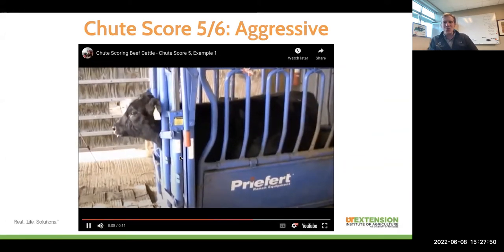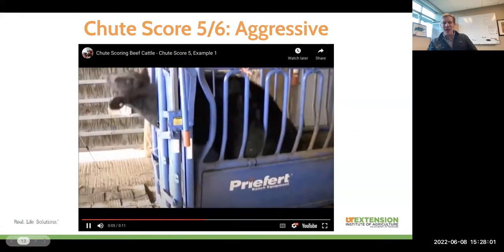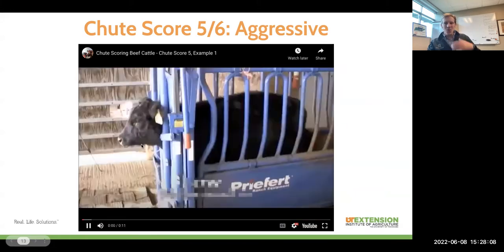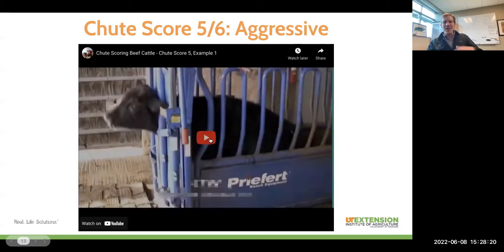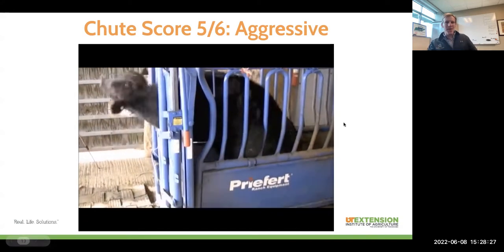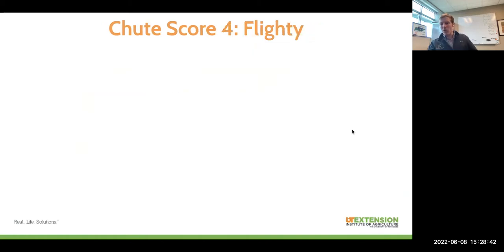A chute score of five or six qualifies as aggressive. This calf is really unhappy to be here — constant movement, thrashing back and forth, the head being swung around the whole time, up and down. Nearly impossible to work on these calves because they are never standing still. You'll also see some snot and saliva. This animal is very unhappy in the chute, and you can easily imagine them getting a foot stuck in the chute and being a real danger to themselves or to the folks handling them. Chute scores of five or six that we call aggressive are really the animals we want to avoid, particularly if after we turn them out of the chute they turn back around on us.